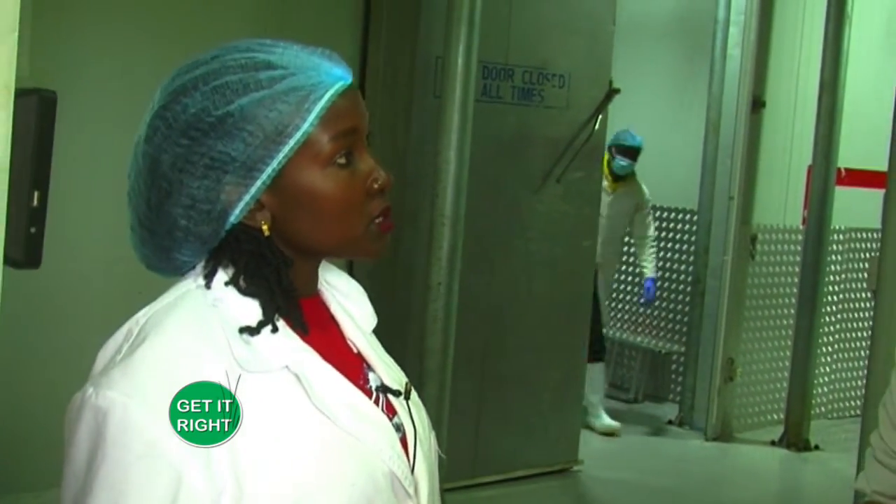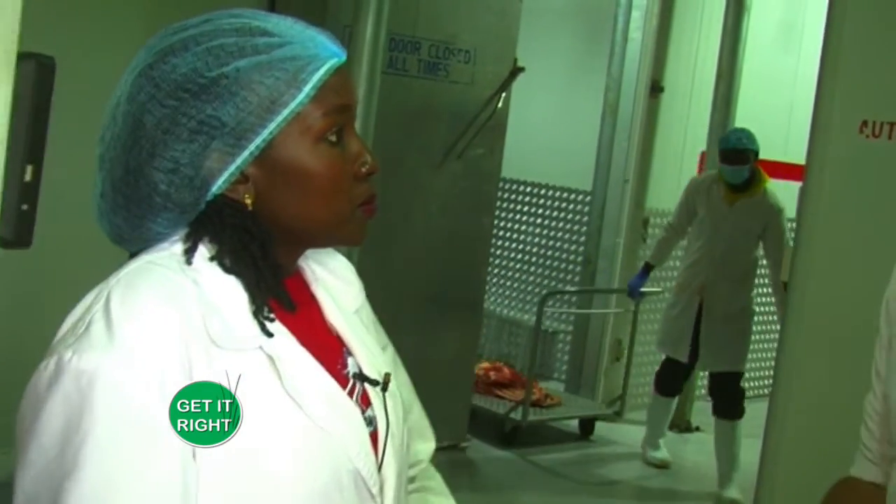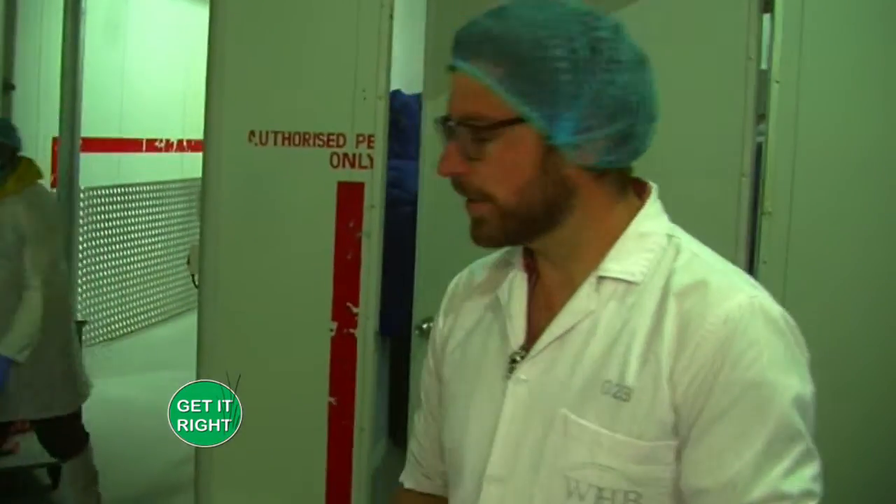For how long can someone keep meat safely in a deep freezer? Frozen product — the industry standard is 12 months. If your freezer temperature is low enough, it's really unlimited. You could theoretically store it in a freezer for a very long time, but the industry standard is 12 months.